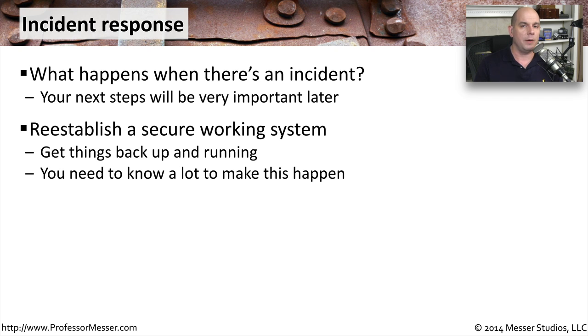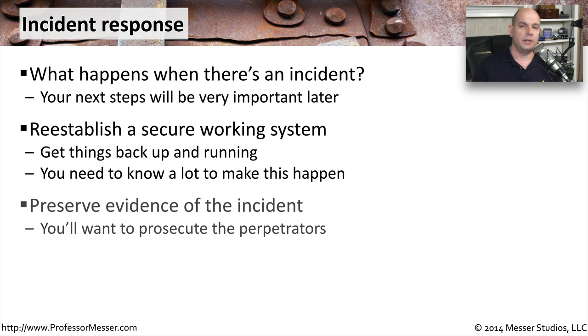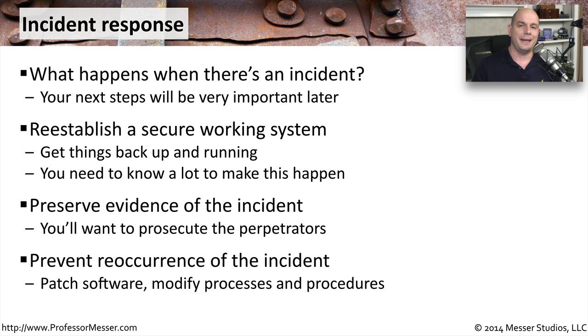It may require bringing in some specialization or people that have gone through the resolution of these problems before. While you're restoring your systems, you want to be very careful not to remove any evidence. If this is a malicious incident and you want to prosecute this person, you're going to need to have as much evidence as possible. You'll also want to understand exactly how this incident occurred.